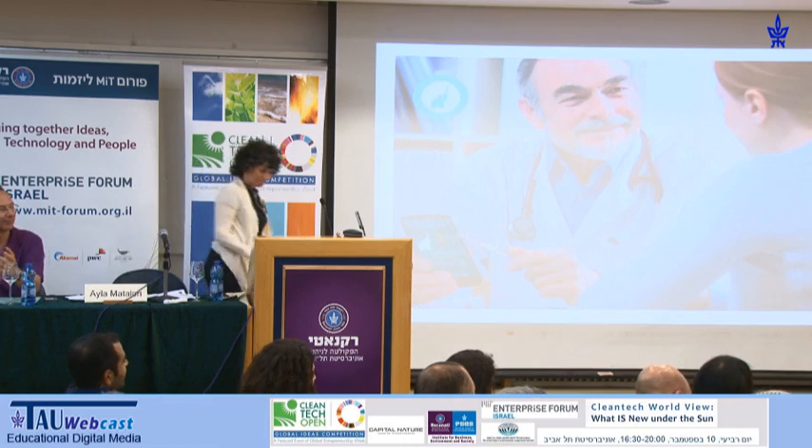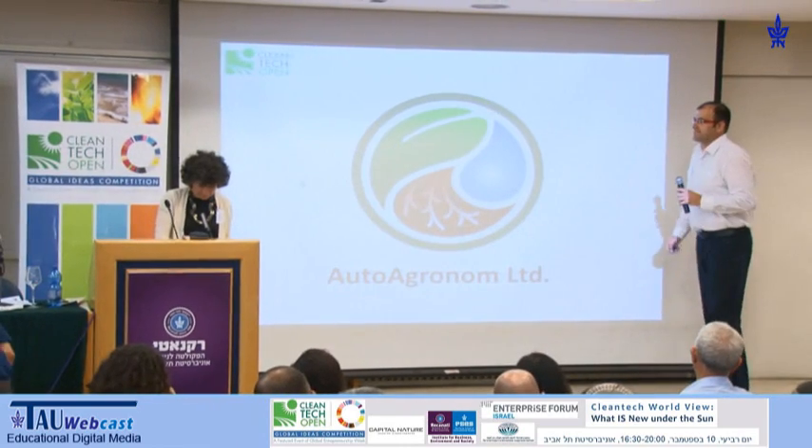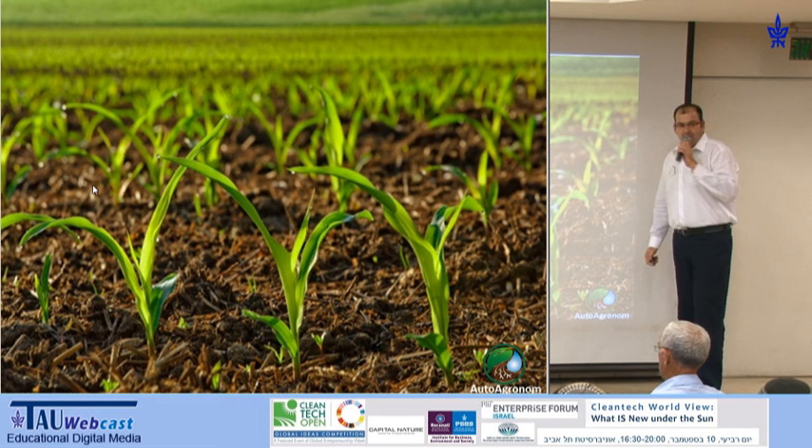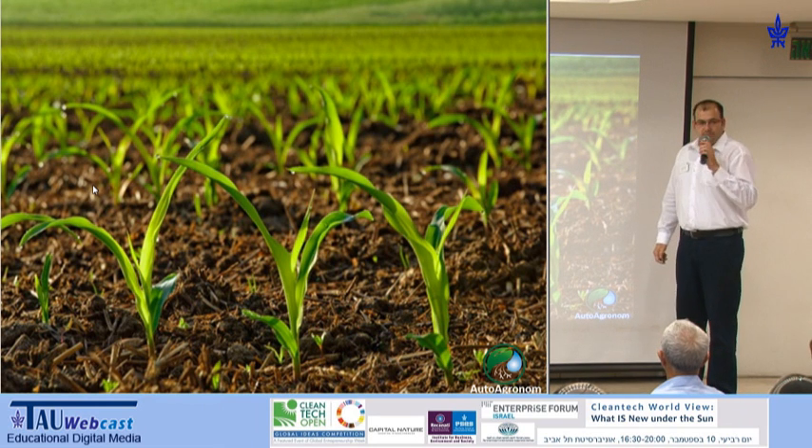I would like to invite Otto Agronom to present. In 10 years, 2 billion people are not going to have enough food on their tables.